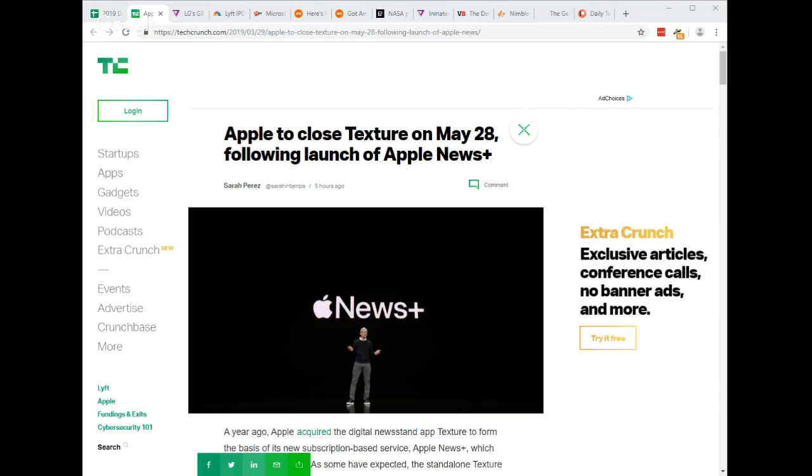Apple acquired the digital newsstand app Texture last year, and now part of Apple News Plus which launched on Monday — the Texture app is shutting down. According to emails sent to current Texture subscribers, Texture's last day will be May 28th, 2019. If you're an existing customer you will be offered a one-month free trial to Apple News Plus.